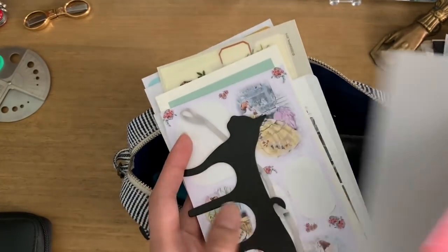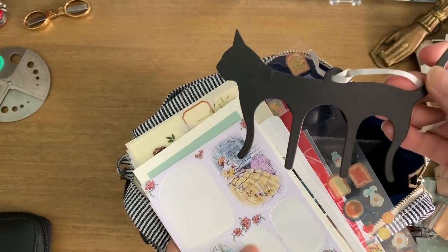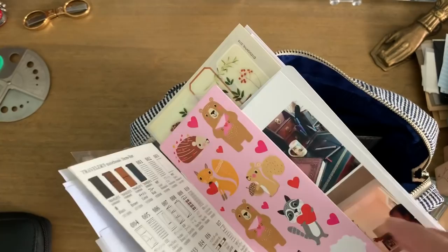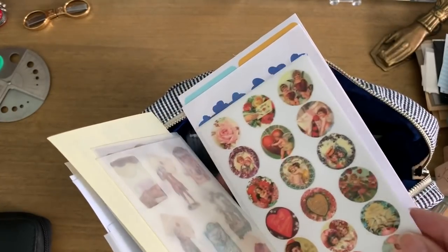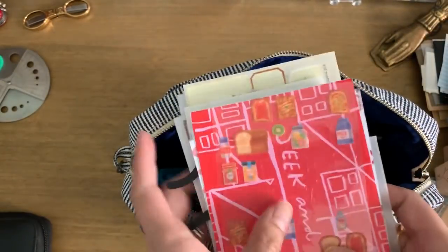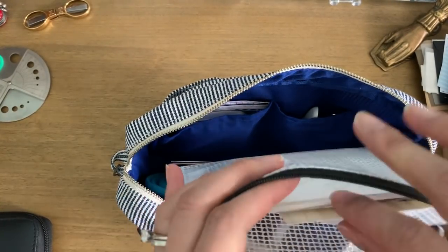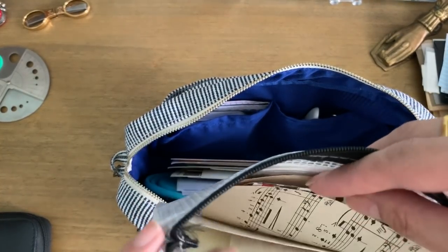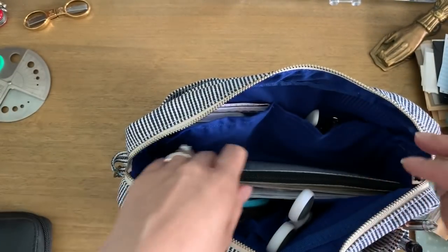I also have some larger vellum sheets and my Daiso little music-paper clip — it's meant for music paper but you can use it to clip your traveler's notebook open. Then some more stickers, some photos, stickers I'm trying to use up, and I pulled out some Valentine's Day-themed ones since it's getting close to that time. That all fits back here. I have a little pouch full of little torn-off bits I want to use, some more stickers, vintage music paper, and paper bits. I love these little plastic zip pouches — I use them all the time for everything.